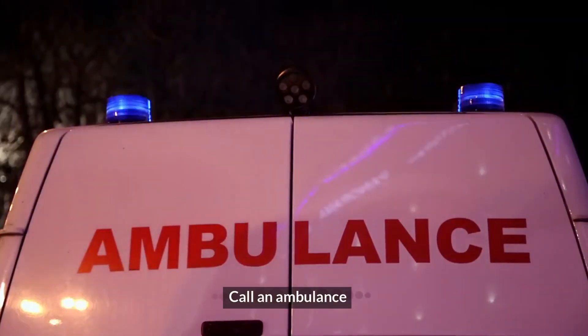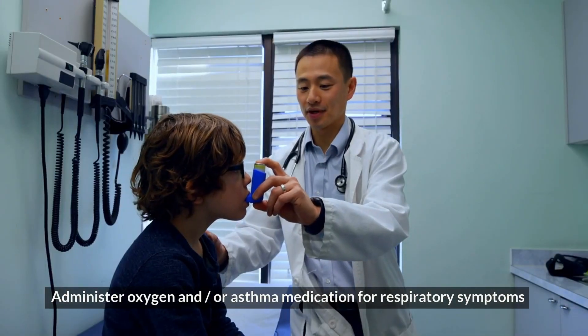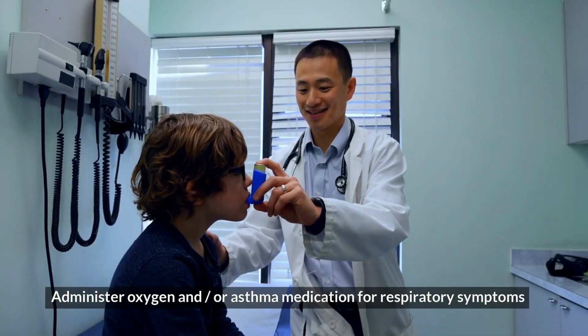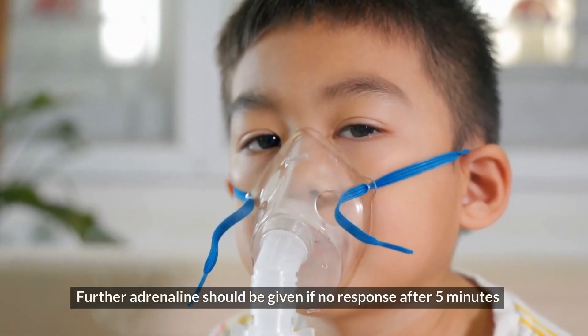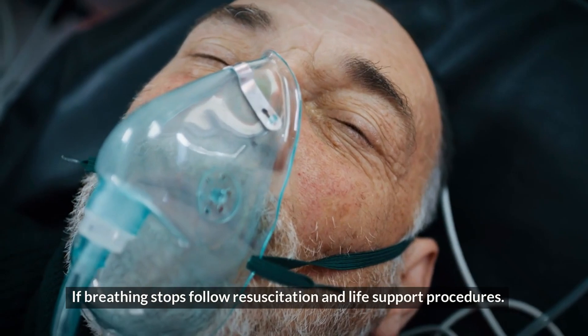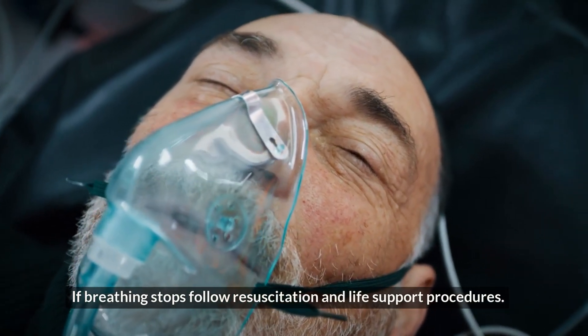Call an ambulance. Administer oxygen and/or asthma medication for respiratory symptoms. Further adrenaline should be given if no response after 5 minutes. If breathing stops, follow resuscitation and life support procedures.